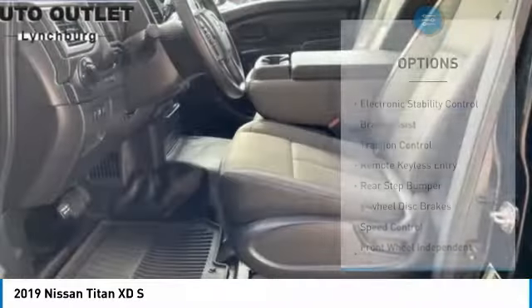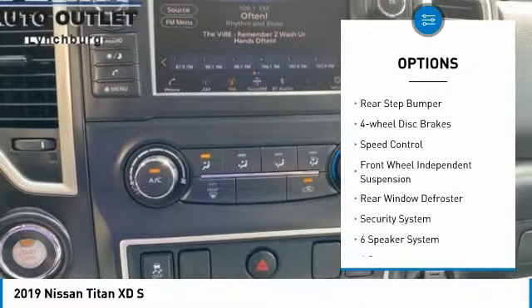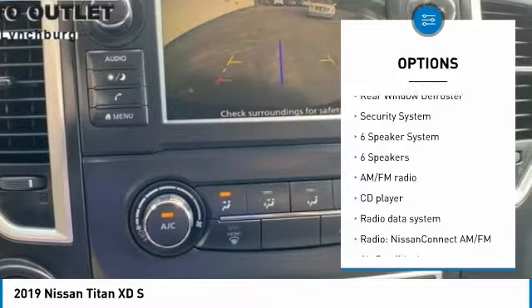Here are some of this vehicle's great options: electronic stability control, brake assist, traction control, remote keyless entry, rear step bumper, and four-wheel disc brakes.